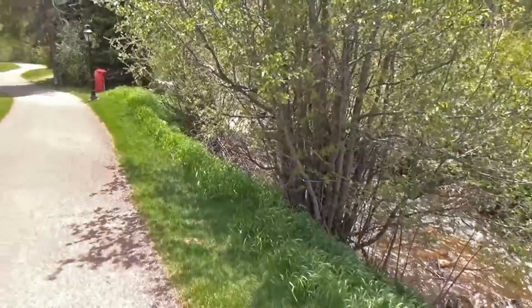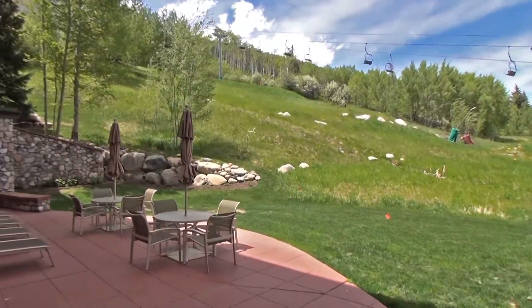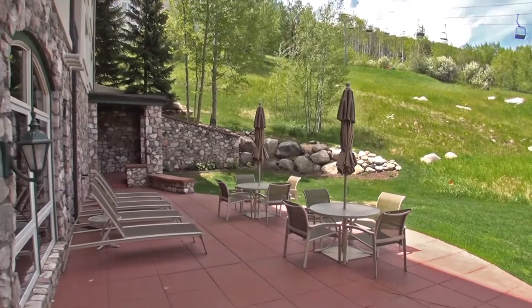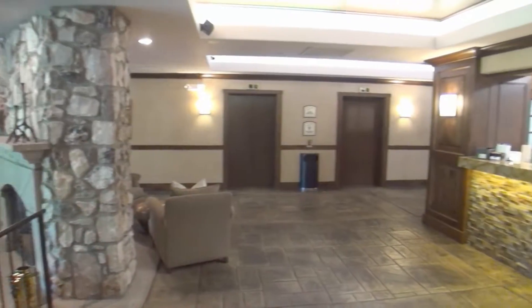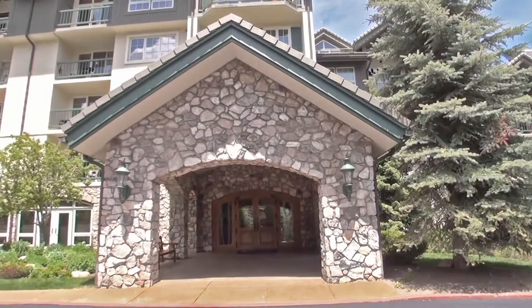How about a short walk to the village? It only takes a few minutes. If the rest of Beaver Creek or Vail Valley is your desire to explore, the people at our front desk will get you there. We await you at Borders Lodge.